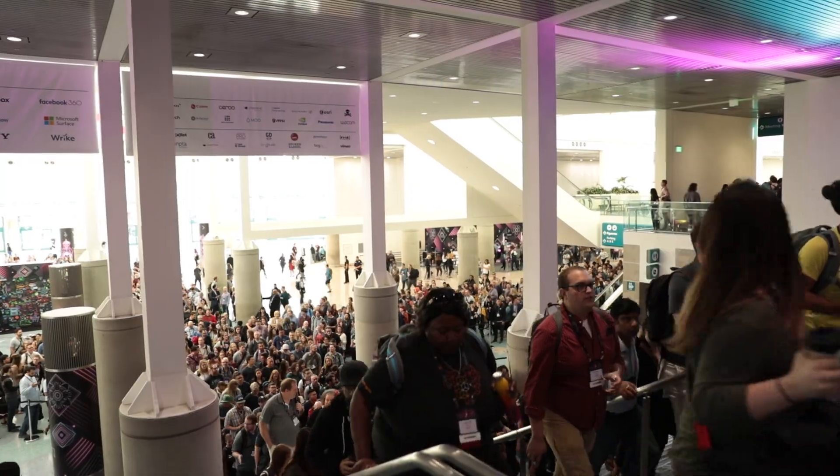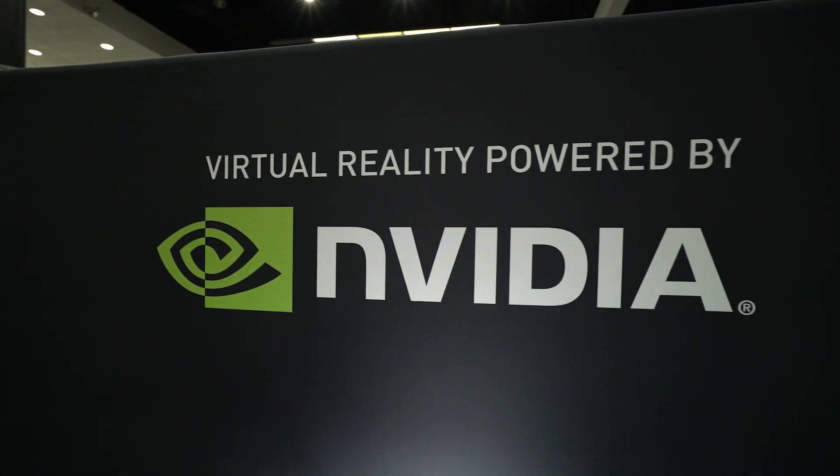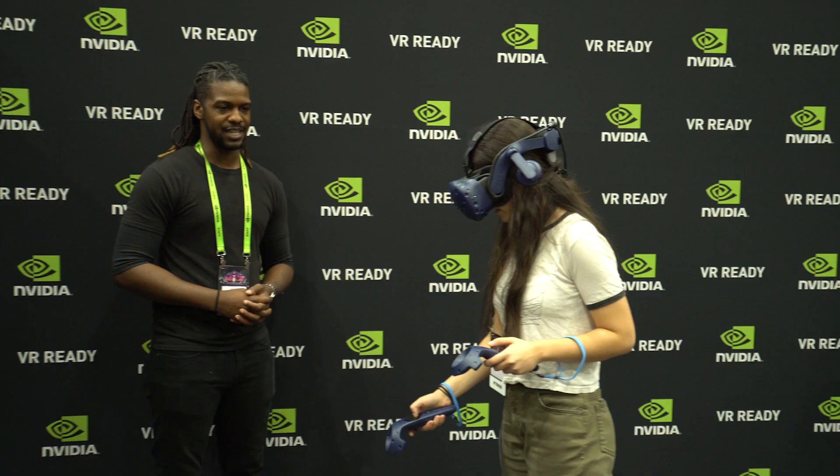I come from a traditional directing background in commercials, music videos, and branded content. When I first got my hands on VR, it just blew my mind. I right away thought, how can we tell stories in this medium? How can I leverage this to new kinds of experiences?